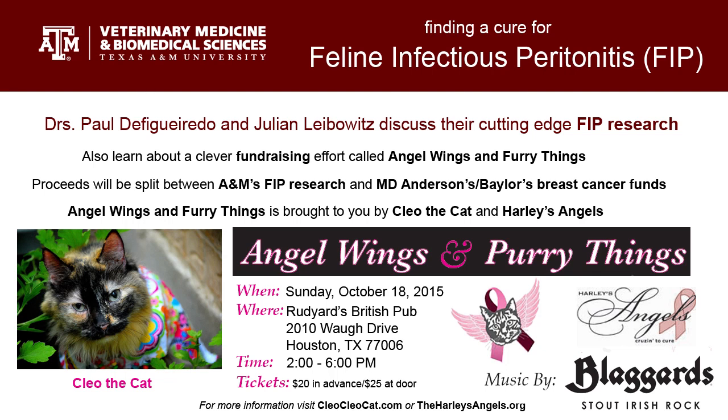Is this a prevalent disease, or is it something that's still increasing in the cat population? It's been with us for a long time, but it's fairly common. Almost all cats are infected by feline enteric coronavirus by the time they're a year or two old. So the virus is widely circulating. Fortunately, not all cats develop FIP, because it's a devastating disease.